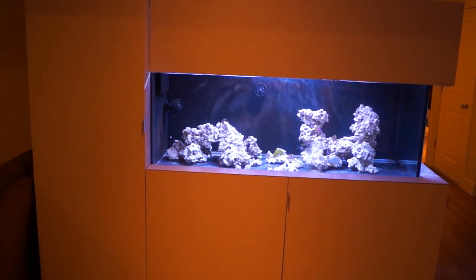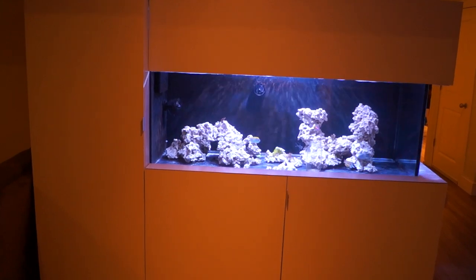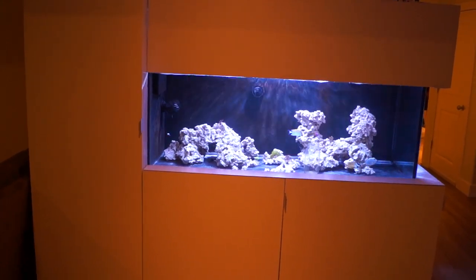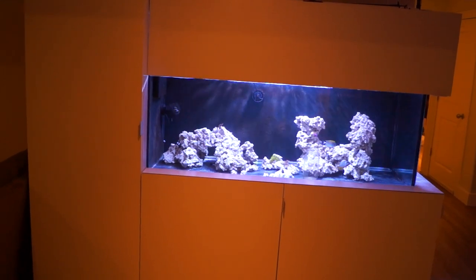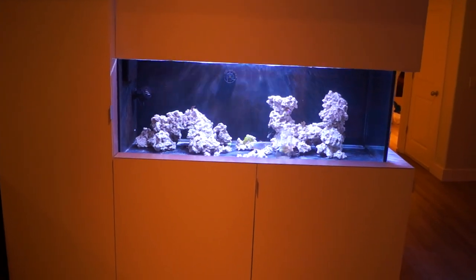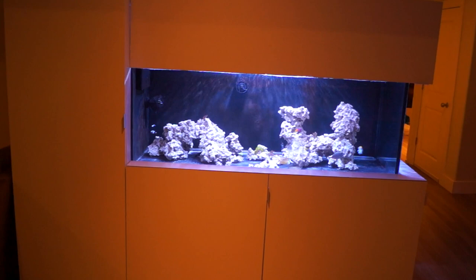Still have the foxface, the sailfin, the naso, the swallowtail angel, bicolored blenny, royal gramma, two cardinals, two clownfish, and a green mandarin goby. That's the livestock in terms of fish, and snails and shrimp if you want to count those.